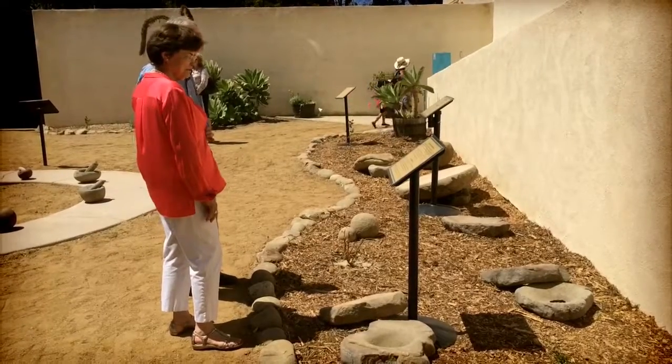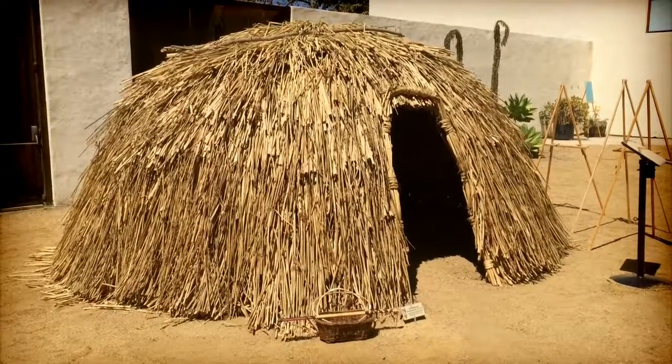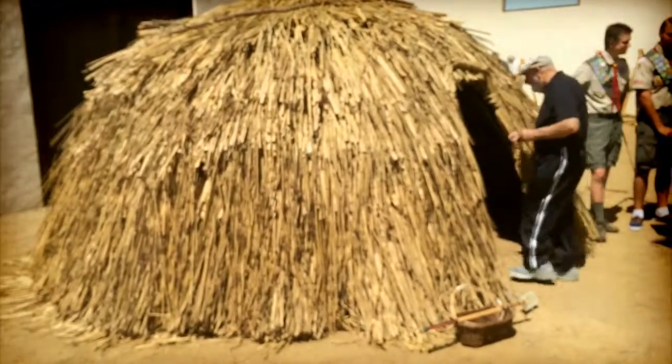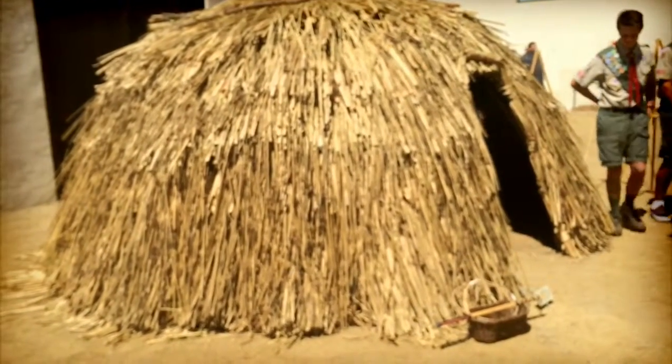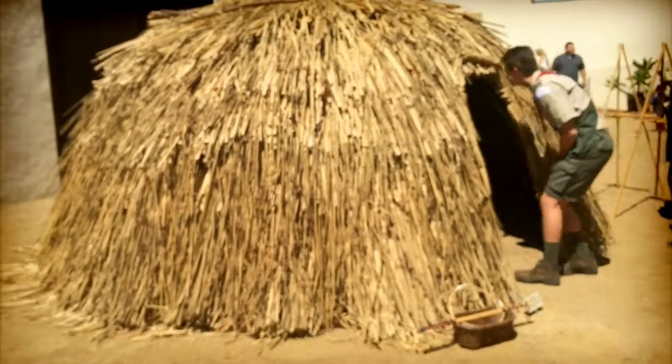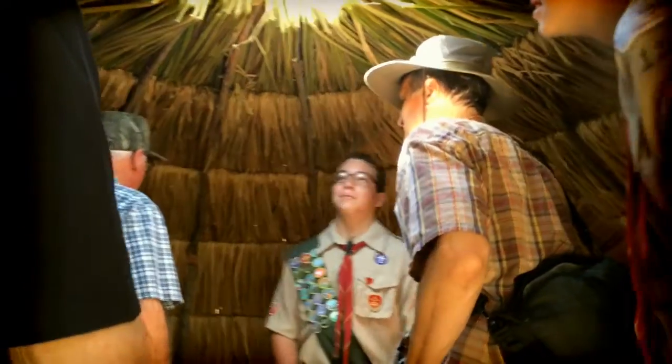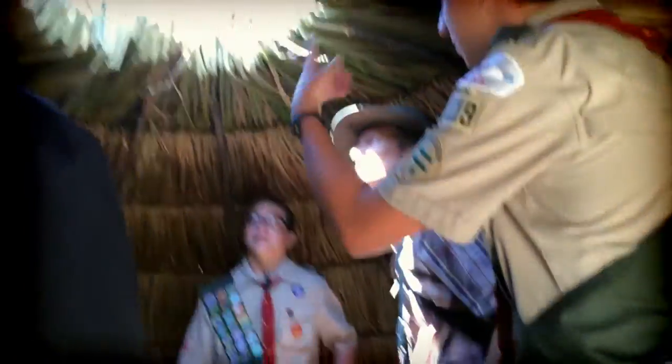One of those is the rich history of the Chumash influence and the stories of Chumash settlement here. Some of the features we've included in our children's garden are a full-size Chumash ap, which is a dome-shaped thatched dwelling that they would make out of tule bulrush.